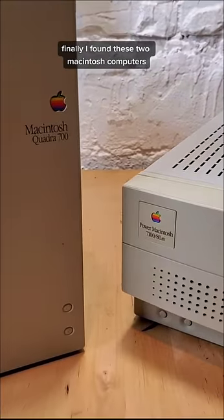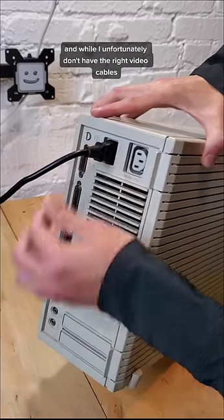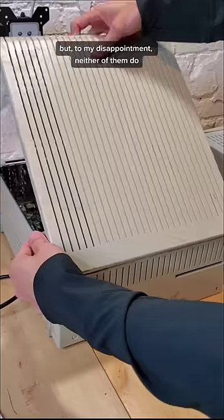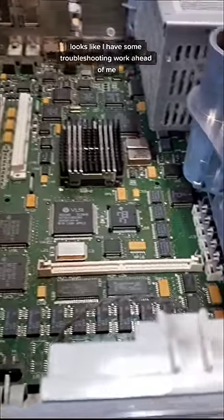Finally, I found these two Macintosh computers, and while I unfortunately don't have the right video cables, I can plug them into power to see if they turn on. But to my disappointment, neither of them do. Looks like I have some troubleshooting work ahead of me.